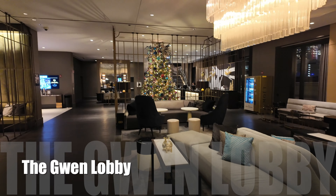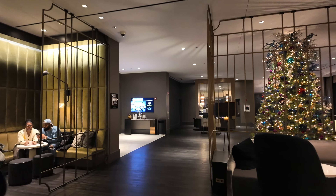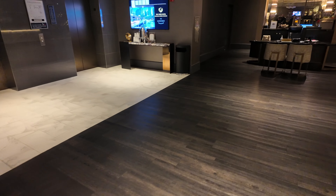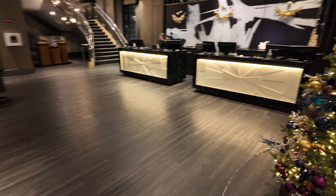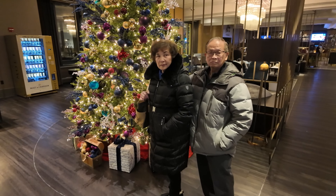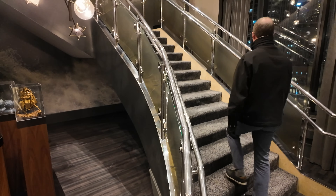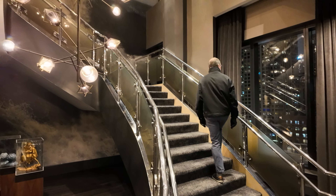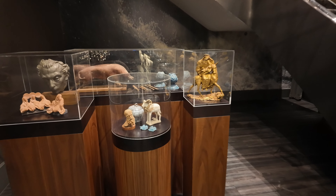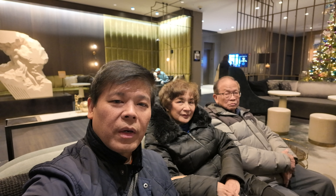So we're in the lobby of the Gwen. And there's a giant tree. We're going to ask them how to get to the shops. David's exploring just more of the lobby. We're waiting for David — he's exploring another part of the hotel.